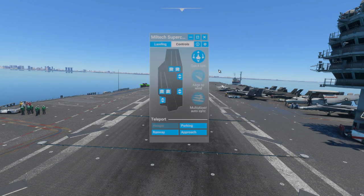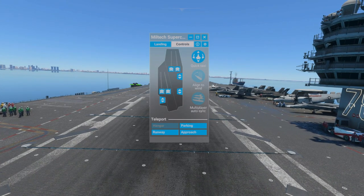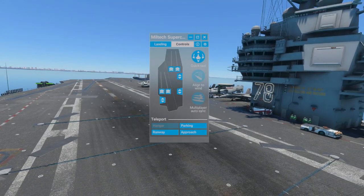You go to Controls, and this is where you can pick the different sections of the ship. You can teleport your aircraft to a parking area, runway, or approach. In this case it says hangar — I can't get the hangar part of this to work right, and I don't know what I'm doing wrong. As we tour the ship, I'll show you what I mean. It doesn't display like the screenshots.